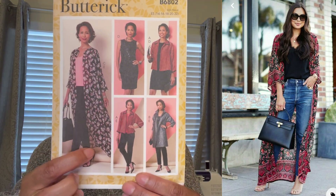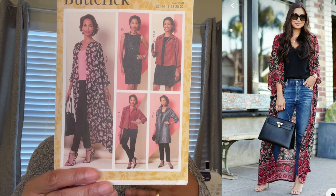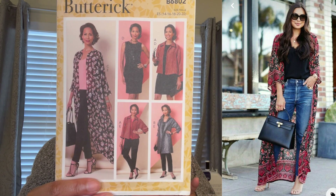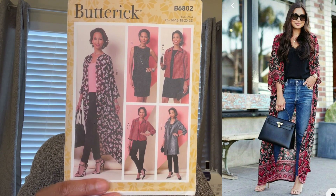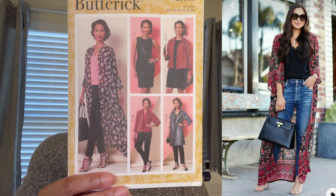I love long flowy dusters. There are so many when you look up bohemian style, so I grabbed this one — Butterick 6802. It is definitely an easy one that you can hack. You can make those sleeves wider, adjust the length — there are many duster patterns out there across all the big four brands if you want different styles.